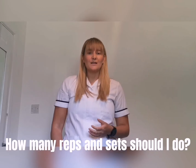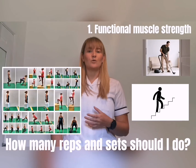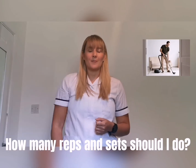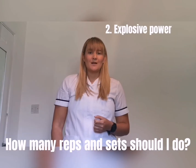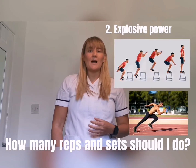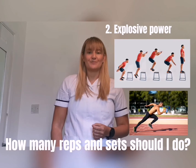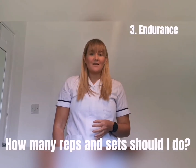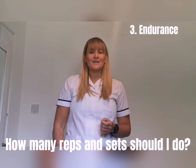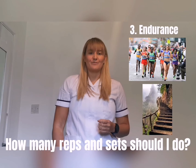The first is functional muscle strength — this is our ability to perform a movement or day-to-day activity. Second is explosive power — this is our ability to produce a powerful movement rapidly, like jumping and sprinting. And thirdly, endurance — this is our ability to sustain movement patterns over longer periods of time.